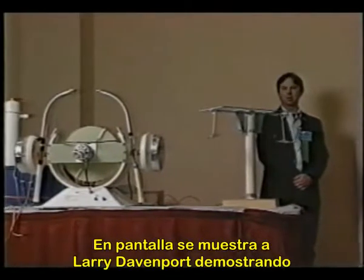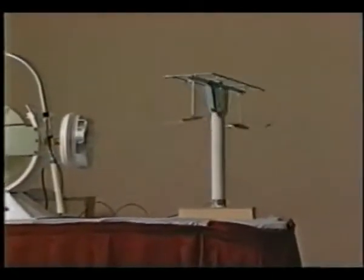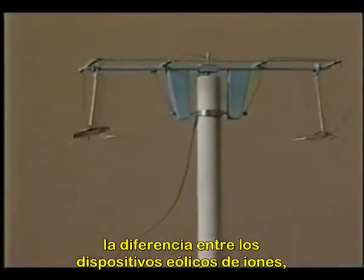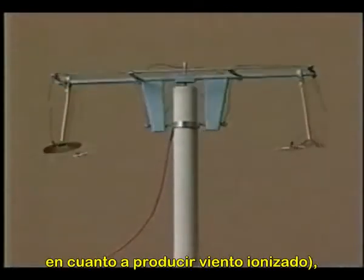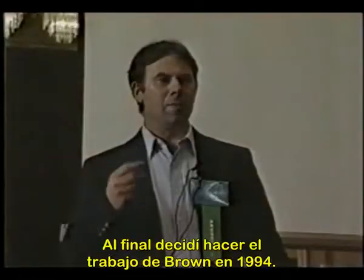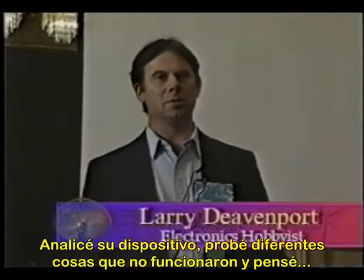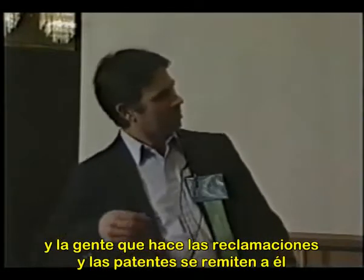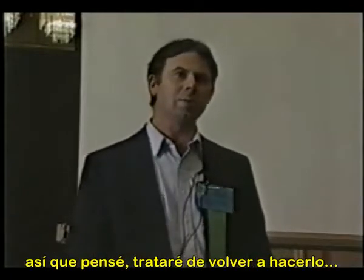Larry Davenport, shown here demonstrating his replication of Brown's electrokinetic apparatus, explains: When I first began to read Brown's work, I didn't quite understand the difference between ion wind devices — there are a lot of them out there, and some are very efficient at producing ion wind — and his particular apparatus. I finally decided to do Brown's work in 1994. I looked at his device, tried several different things, and they hadn't worked. Brown is supposed to be the pioneer of this, and the people that make claims and get patents always refer to his name, so I thought I'd go back and try to do this. Getting it balanced was real important.